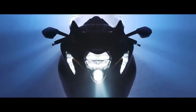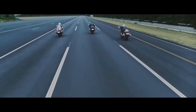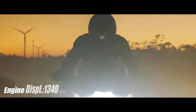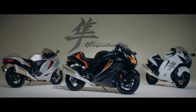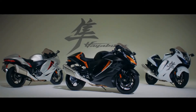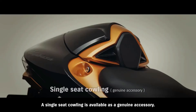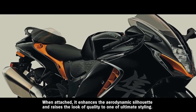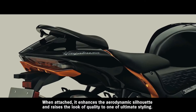A new legend unveiled. Welcome to a new world of riding. A single seat cowling is available as a genuine accessory. When attached, it enhances the aerodynamic silhouette and raises the look of quality to one of ultimate styling.